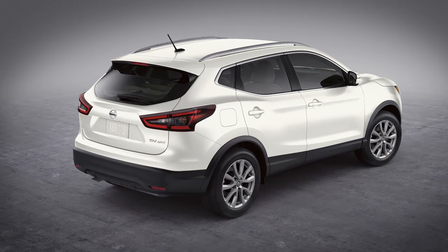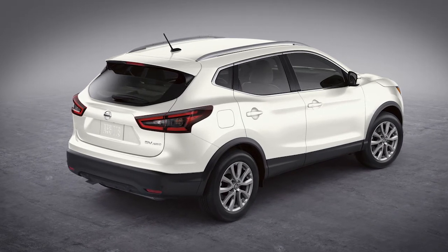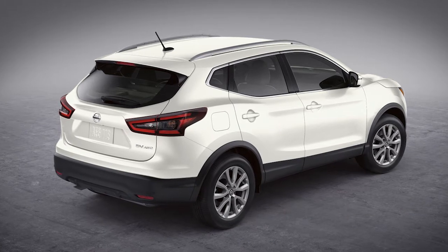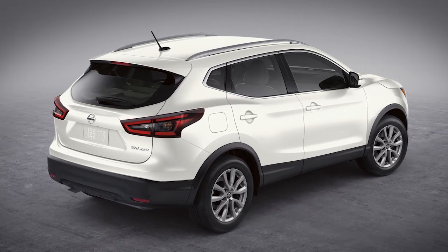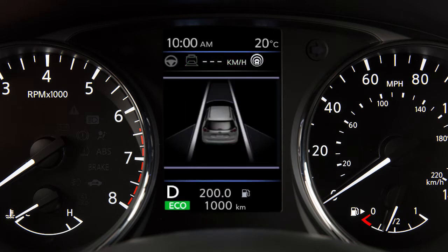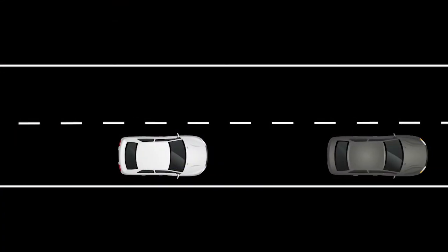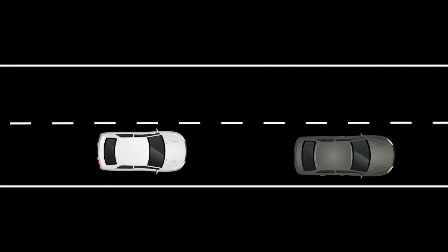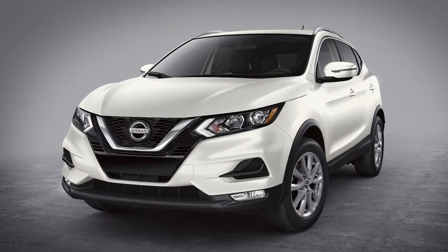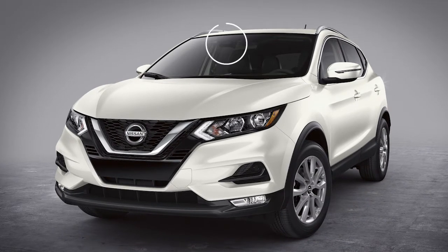The ProPilot Assist system is a hands-on driver assistance system that provides limited lane keeping, throttle and brake control assistance for the driver. It is not a self-driving system. It uses an enhanced version of Intelligent Cruise Control or ICC system along with a steering assist system to help maintain both distance from preceding vehicles and vehicle lane centering. The steering assist system uses a multi-sensing camera unit installed behind the windshield to monitor the lane markers.